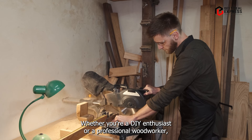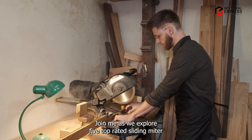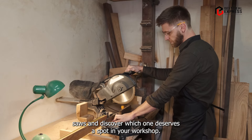Whether you're a DIY enthusiast or a professional woodworker, having the right tools can make all the difference. Join me as we explore five top-rated sliding miter saws and discover which one deserves a spot in your workshop.